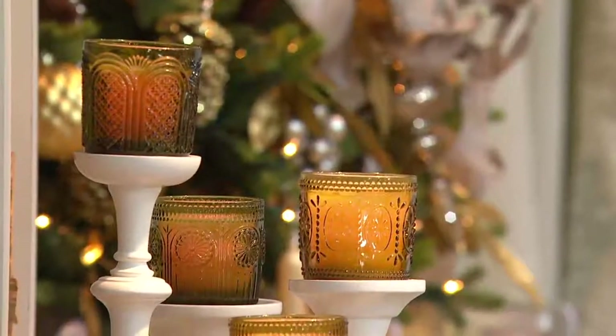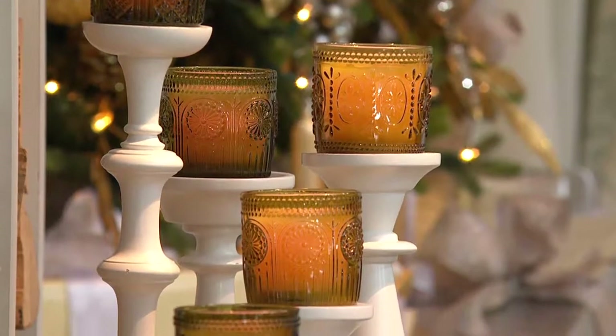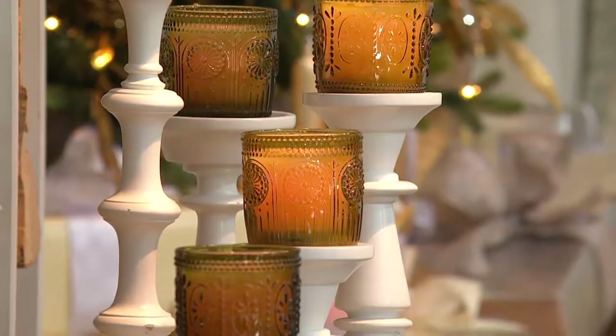Three flameless candles. There is the oddest thing going on with the cushions in this couch, guys. When I'm done here, you've got to sit here and feel this. It's really weird. Three amazing candles.